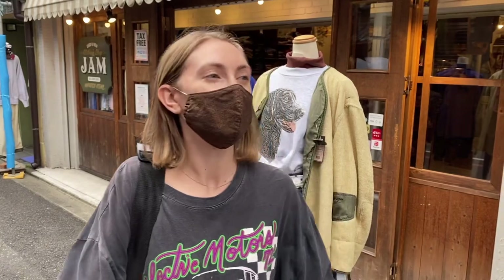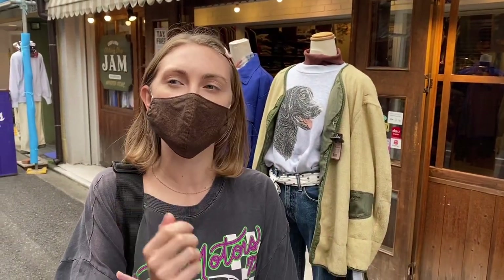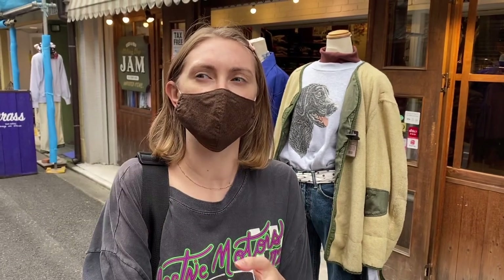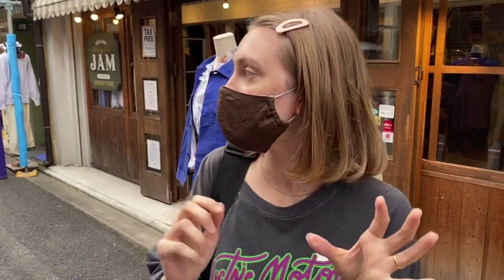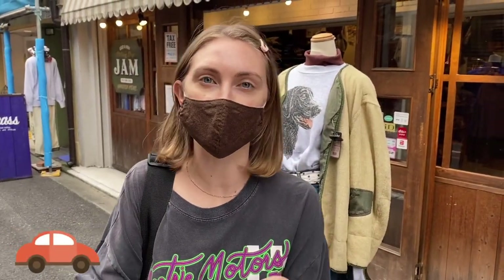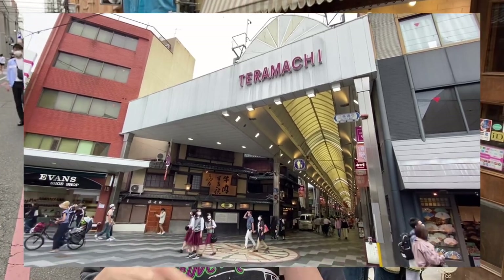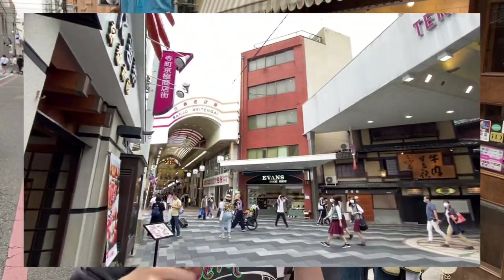Right now we're on a side street near Kawaramachi station, Gion Shijo station, or you can also walk to Sanjo station from around here. Along a lot of these side streets you have shops like Jam, for example, which is my favorite thrift store in Kansai. And if you go back to Teramachi, which is the shopping street, there are also a lot of thrift stores along there too.